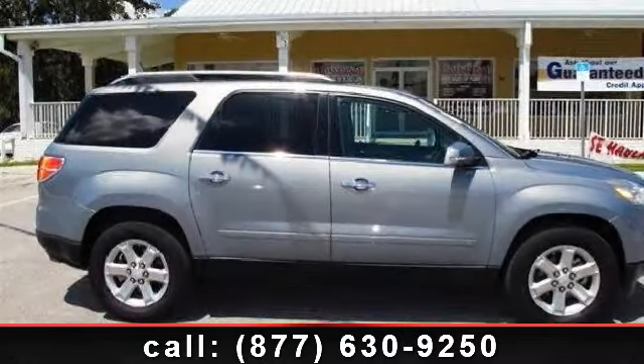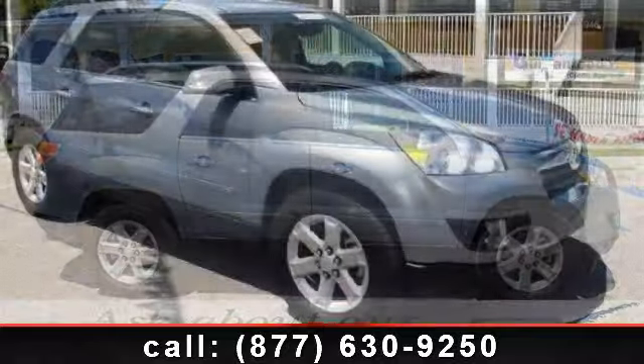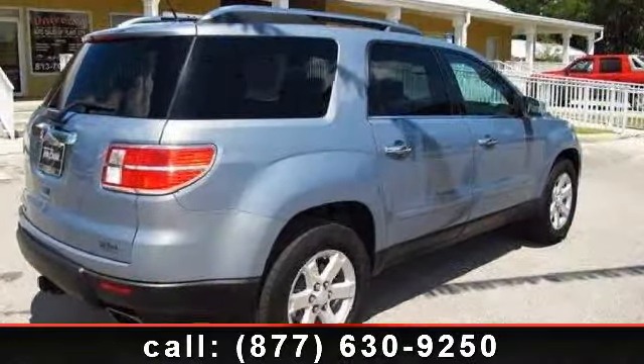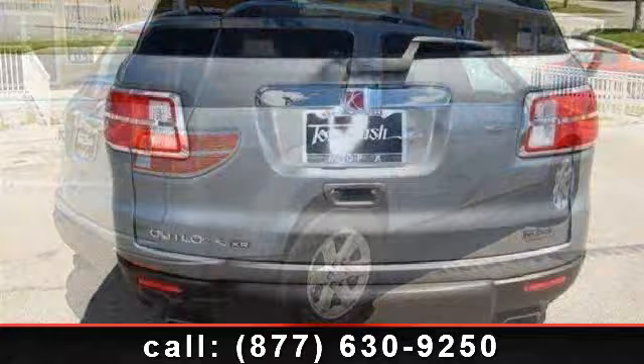Arrive in style with this 2008 Saturn Outlook XR — this may be the set of wheels you've been looking for. This vehicle comes with a reliable six-cylinder engine connected to a smooth-shifting automatic transmission.